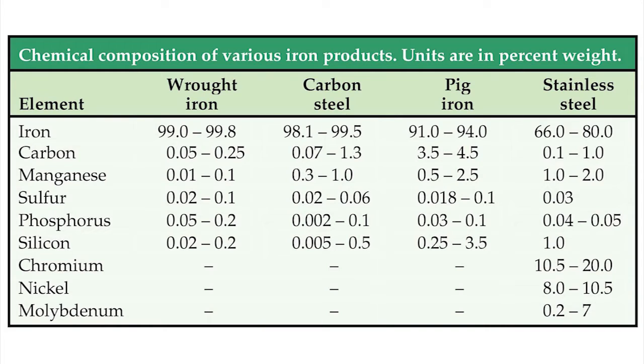Higher carbon content yields a harder but more brittle metal. Stainless steel is a carbon steel alloy that contains substantial amounts of chromium, nickel, and molybdenum to improve its corrosion resistance.